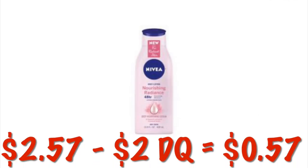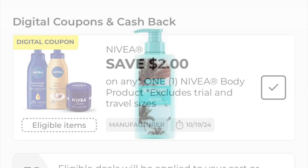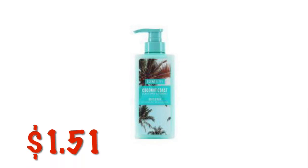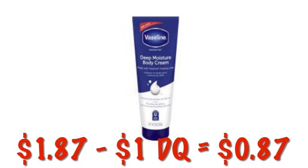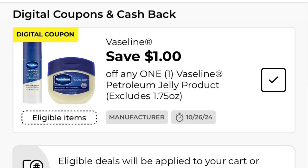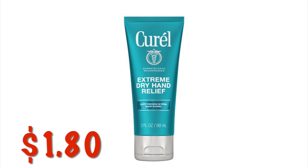We can grab the Nivea Nourishing Radiance Lotion for $2.57. We've got a $2.00 digital leaving us to pay just $0.57. We've got the Scent Happy Body Lotion in quite a few different scents — the coconut is $1.51. The Vaseline Hydra Replenish Hand Cream is on clearance for $1.73. The Vaseline Deep Moisture Body Cream is $1.87 and we've got a $1.00 digital. The Curel Extreme Dry Hand Relief Lotion is on clearance for $1.80.